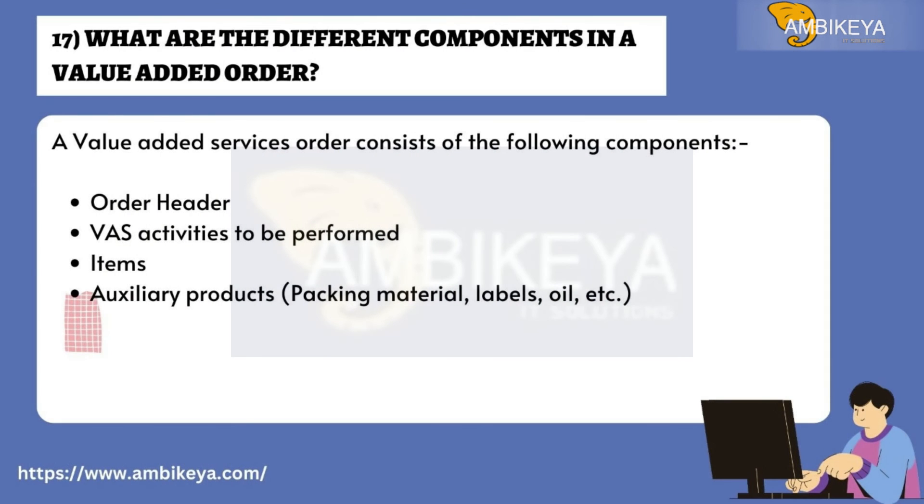Question number seventeen: What are the different components in a value-added order? A value-added services order consists of the following components: order header, VAS activities to be performed, items, and auxiliary products such as packing material, labels, oil, etc.